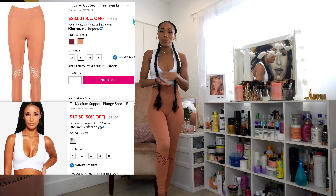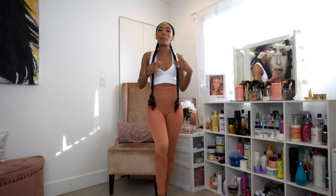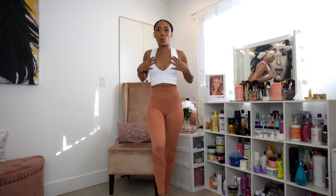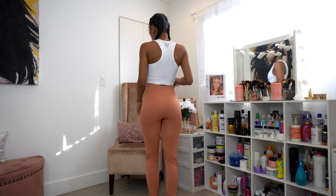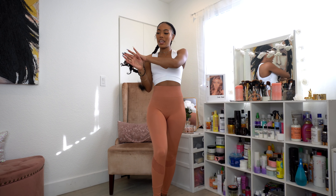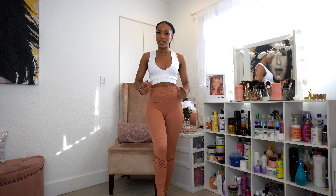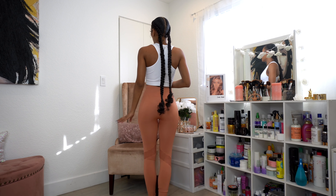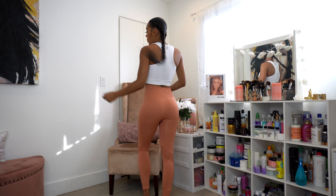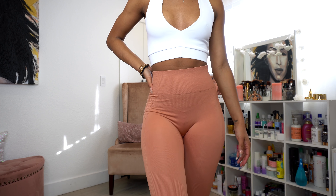In my last Boohoo haul I discovered they have workout gear, wore it to the gym and loved it — didn't sweat through anything. So I went back and got a few more things. First is this cute white sports bra. It's pretty low-cut, so if you're worried about things popping out at the gym it might not be for you, but I have small boobs so I'm fine. I also got these peach blush leggings — they fit super well, have that snatching material that sucks you in, with little ridges and openings on the side.